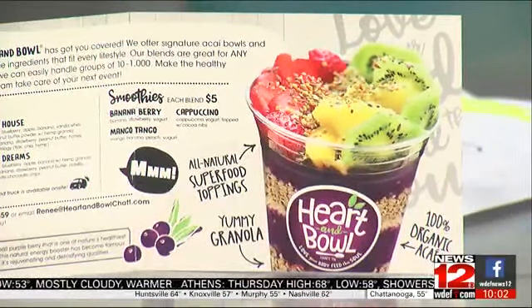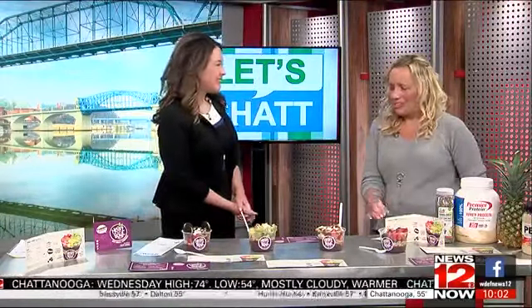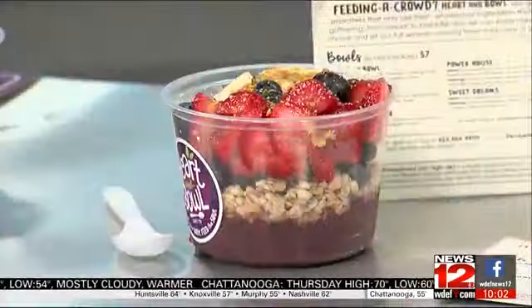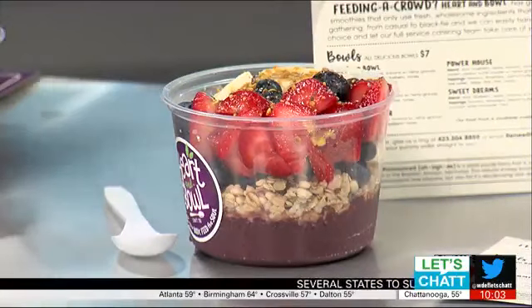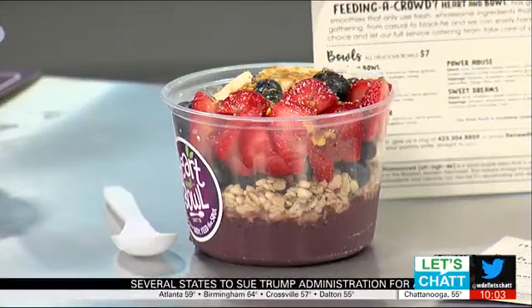Well, why is it good for us? It just helps us kind of cleanse our body. These look delicious — let me take you through each of these bowls. Let's start with this one, because I see strawberries and bananas. This is our Heart and Bowl bowl. We have strawberries, bananas, and blueberries topped with honey, chia seeds, hemp seeds, flax seeds, and bee pollen. The base layer is the acai mixed with blueberries, strawberries, and banana, and sometimes we use almond milk, sometimes organic apple juice.